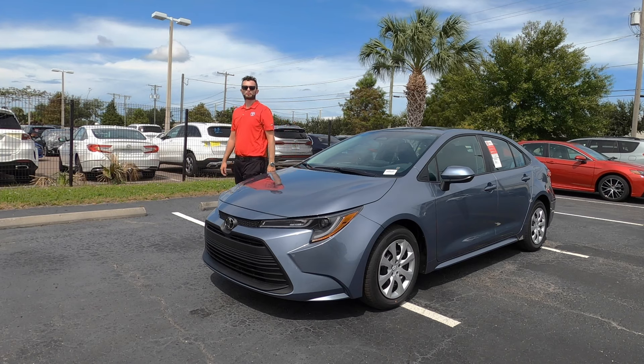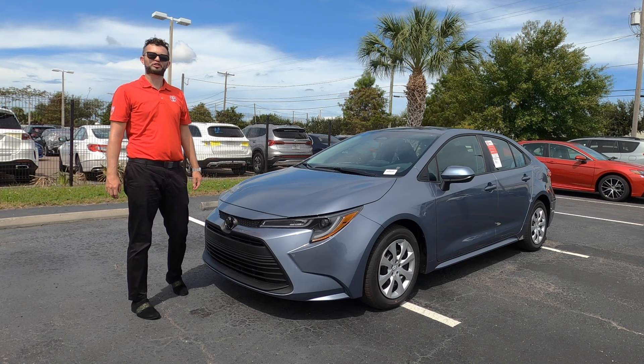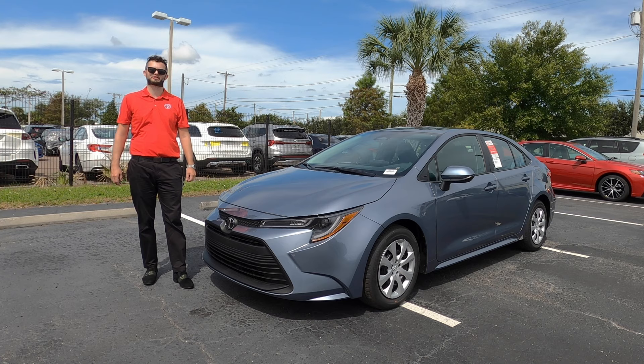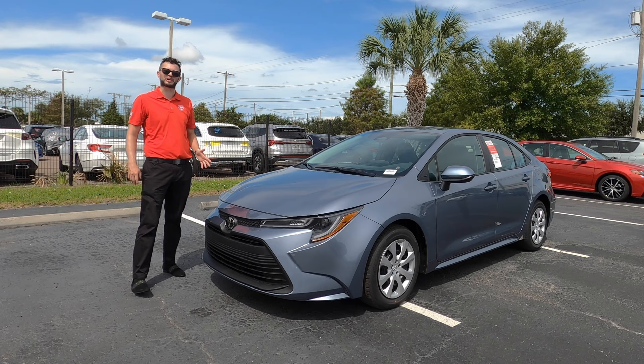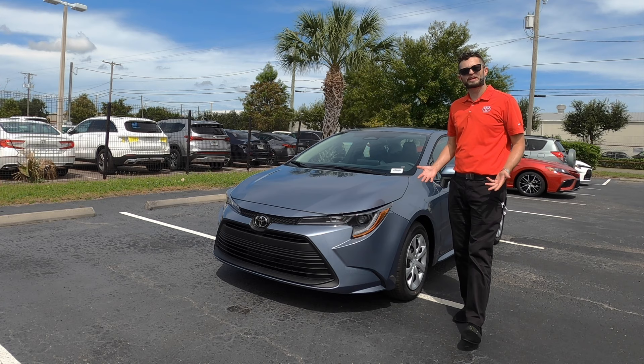Here is a 2024 Toyota Corolla Sedan LE in celestial gray metallic with the cloth interior. The LE is the base trim out of four trim options for the gas variant, and you have four more options when you go into the hybrid. The nice thing about Toyota is they basically mimic the same features. I'm Anthony from Hawkeye Rides and I'm going to explain the different features, some pros and cons, and what the biggest problem or issue is with the sedan.